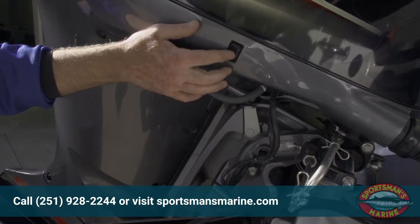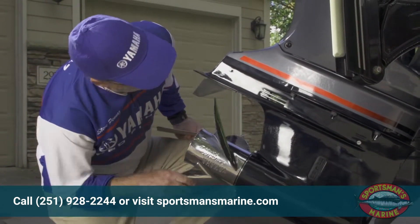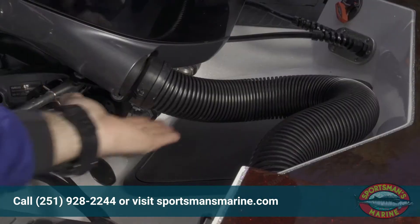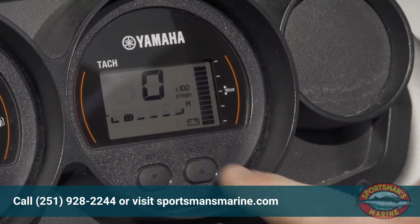I double-check my outboard is raised and supported for the drive. I check the prop and lower unit for issues and make sure that the fuel system is not leaking and that I have enough fuel for the trip ahead. Finally, I make sure the batteries are fully charged.